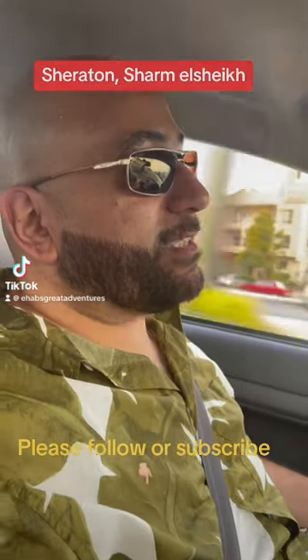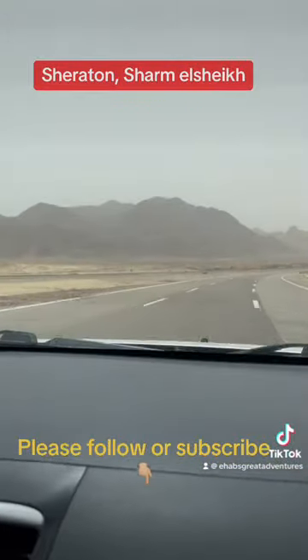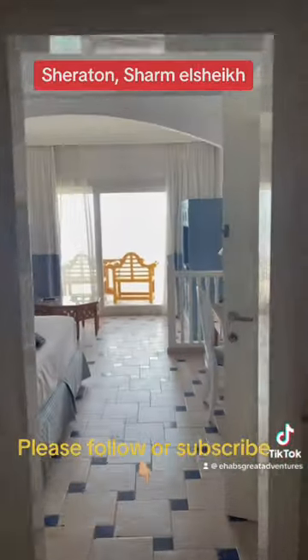Off to Sharm el Sheikh — let's go to the Sheraton Hotel and see what it's about. Is that a camel in Egypt? Well, we're at the Sheraton Hotel now, let's take a look inside.